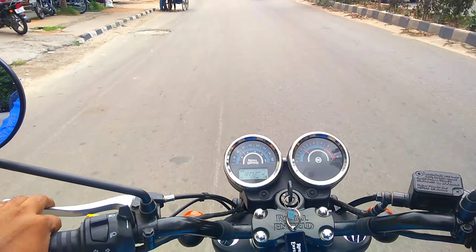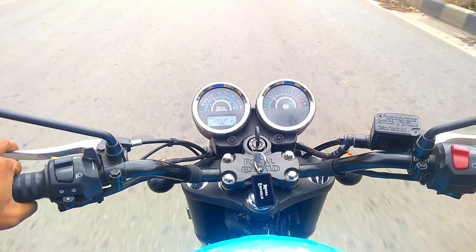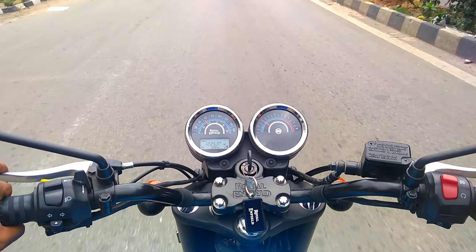The ride is going on smoothly and very comfortably. The road is clear and the sky is clear — good to ride.